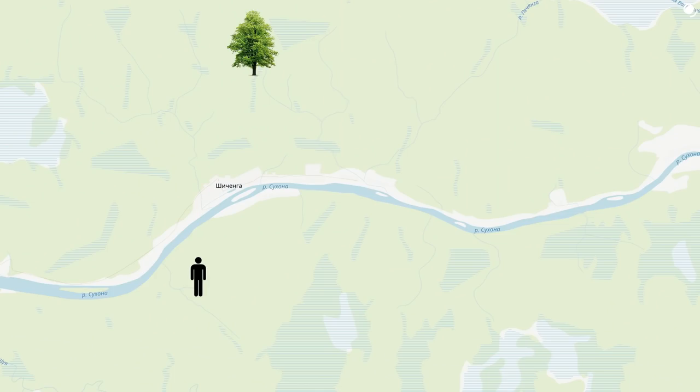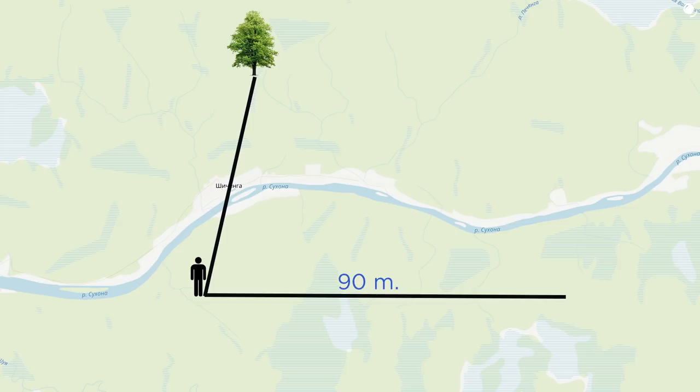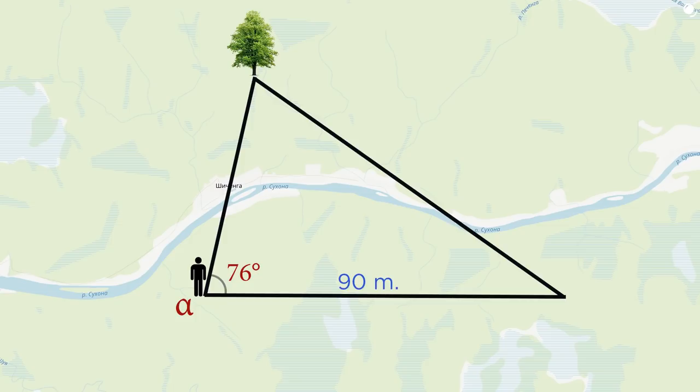Let's say we need to measure the distance to the tree on the other side of the river. To do so, we need to mark a line on our side, which we can measure directly - let it be 90 meters. Then we measure the angles: we get 76 degrees angle alpha and 34 degrees angle beta. So we have a triangle with one known side of 90 meters and two known angles. We also know that the sum of angles of a triangle equals 180 degrees, so we can calculate the third angle, which is 70 degrees, angle gamma.